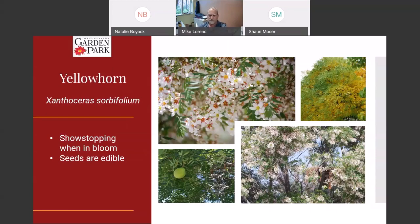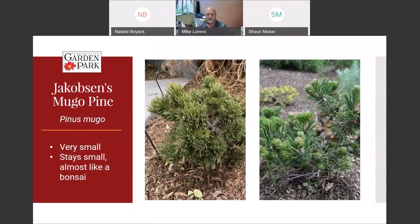This is Jacobson's mugo pine — one of those cultivars I'd focus on rather than the main plant. We have quite a few mugo pines around the garden but this one is very unique. It's a very very small plant — it's been in the garden since probably 2008 and is maybe 10 inches to a foot tall. It's going to be like a bonsai in your landscape, but it's really a neat, hardy, tiny evergreen and you can treat it like a bonsai without having to care for it like one.